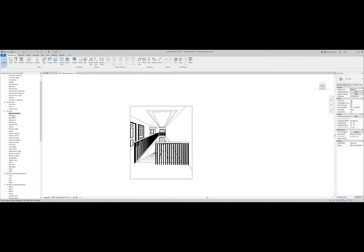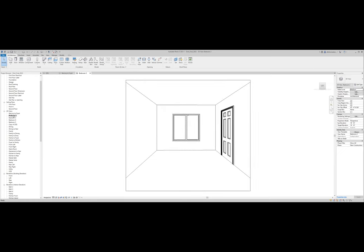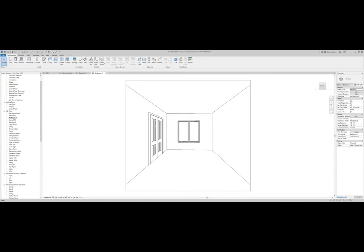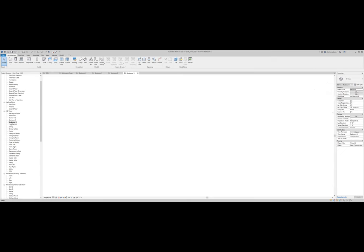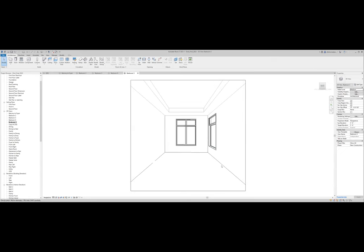The secondary bedrooms — bedrooms two, three, and four — I didn't do any ceiling treatments; most people don't in secondary bedrooms, so I left them basic. This one has two windows because it's on the corner of the house. On the first floor corner bedroom I did do a tray ceiling, and this one has that higher glass as well.